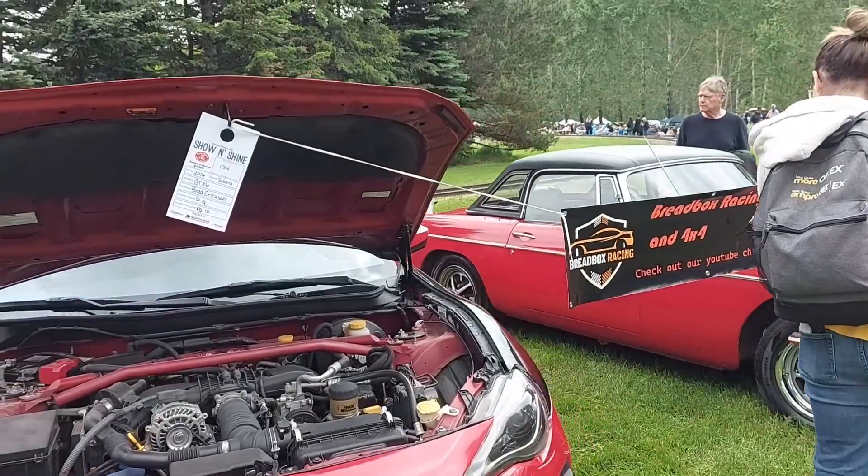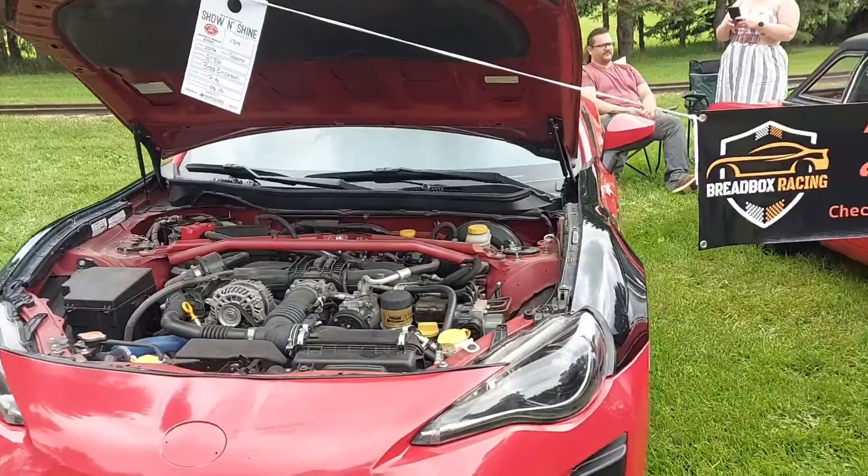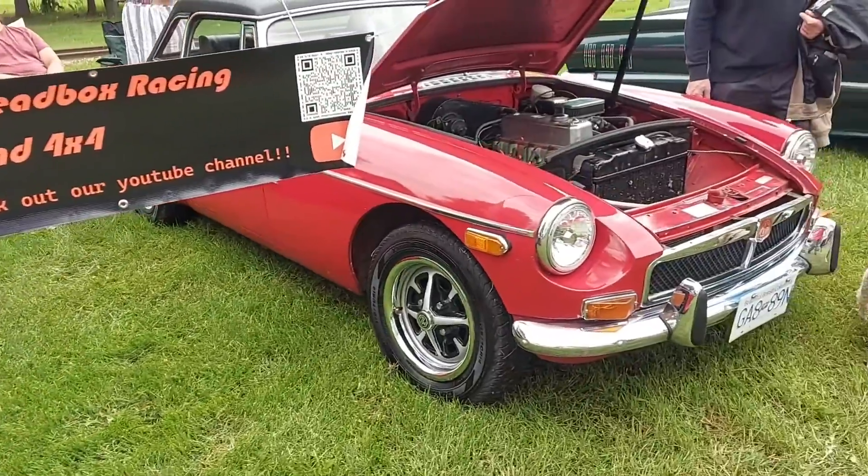It says breadbox racing at 4x4. Do you want to go see the Thunderbird? I think Papa likes it.